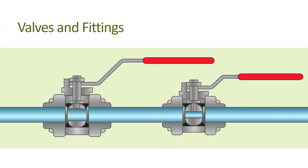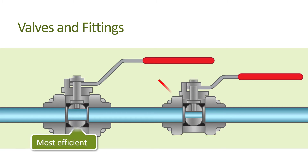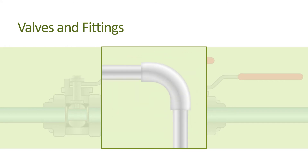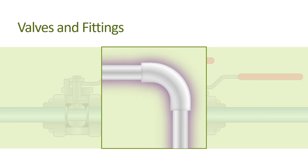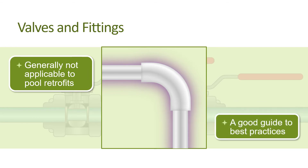Valves or fittings are available in full bore, where the actual diameter of the opening is the full pipe interior diameter, or the less expensive reduced bore, where the flow area is smaller than the pipe size. Only full bore valves and fittings should be used for best efficiency, since we don't want to create unnecessary resistance. The California Energy Commission's Title 24 Building Efficiency Regulations for New Construction specify the use of sweep elbows as opposed to sharp radius elbows to reduce friction, resistance to water flow, and noise. While these regulations are generally not applicable to pool retrofits, they are always a good guide to best practices.